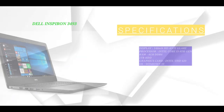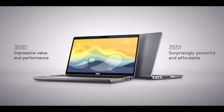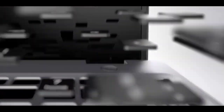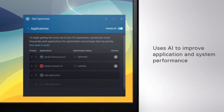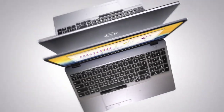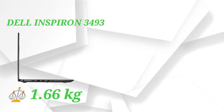The number one laptop is the Dell Inspiron 3493. It has a 14-inch HD Anti-Glare display with less reflection and a narrow bezel for a better viewing experience. It features Intel Core i3 10th generation processor, 4GB DDR4 RAM, 1TB HDD, Intel integrated graphics card, and Windows 10 Home. This laptop is great for office work. It weighs 1.66 kg and the price is 49,900 Rs.